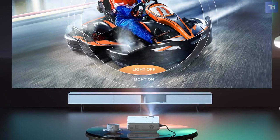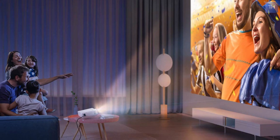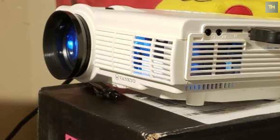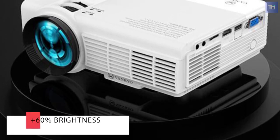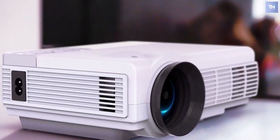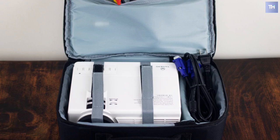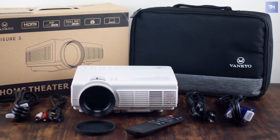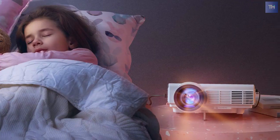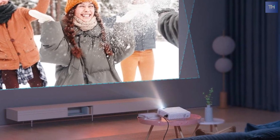The Vankyo Leisure 3 mini projector has upgraded LED lighting that provides 60% more brightness than an ordinary projector. It provides a watching size from 32 to 170 inches with a projection distance between 4.9 feet to 16.4 feet. The recommended projection distance is about six and a half feet. These projectors are equipped with an innovative cooling system with heat dispersion and a noise suppression technology that cuts fan sound in half.